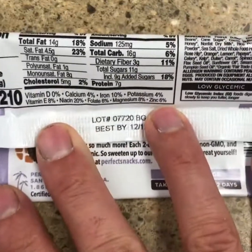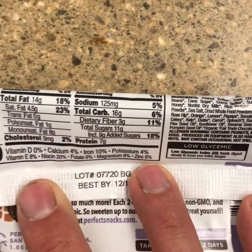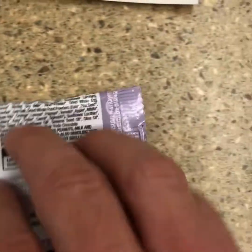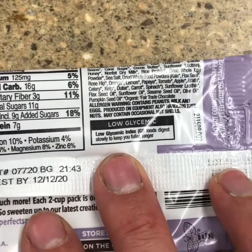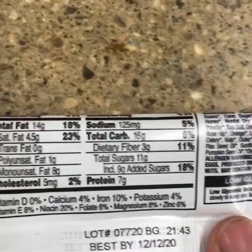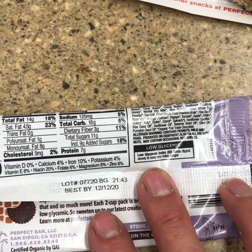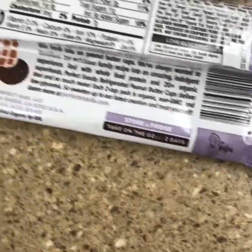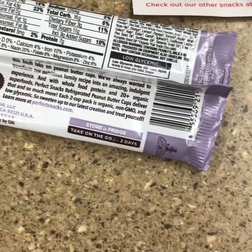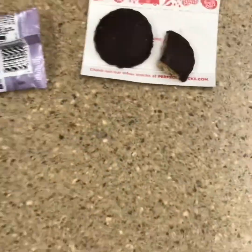Let's look at the nutrition facts: 14 grams of fat, 7 grams of protein, low glycemic believe it or not — that's pretty good. 210 calories. Certainly not health food by all means, but only 11 grams of sugar and good fiber. I think this is a good choice if you're needing a snack or something sweet. Better off for you than the Snickers, by far.